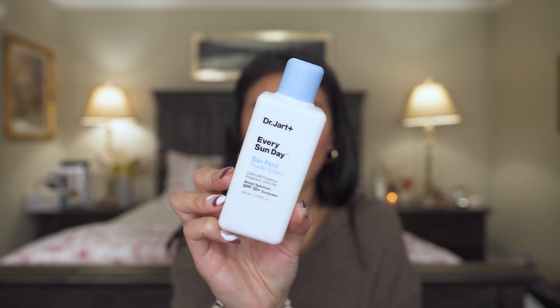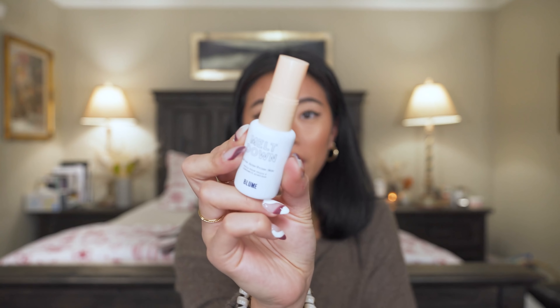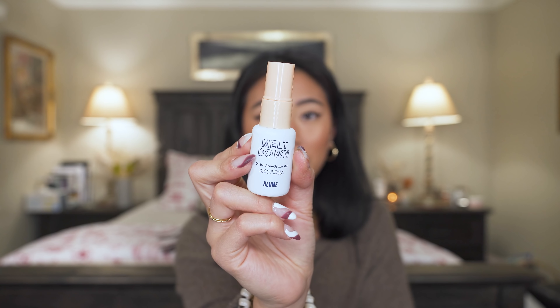Next I have an SPF. I've been talking everyone's ear off about this — the Dr. Jart Every Sun Day Sun Fluid. Dr. Jart is a new brand to me this year and I've fallen in love with their skincare. This SPF absorbs really quickly, doesn't leave any white cast, and is just a really solid SPF. Whenever someone asks me for a Sephora SPF recommendation, it's this one. The mineral version is also good but sits on the skin a bit more and is harder to blend.